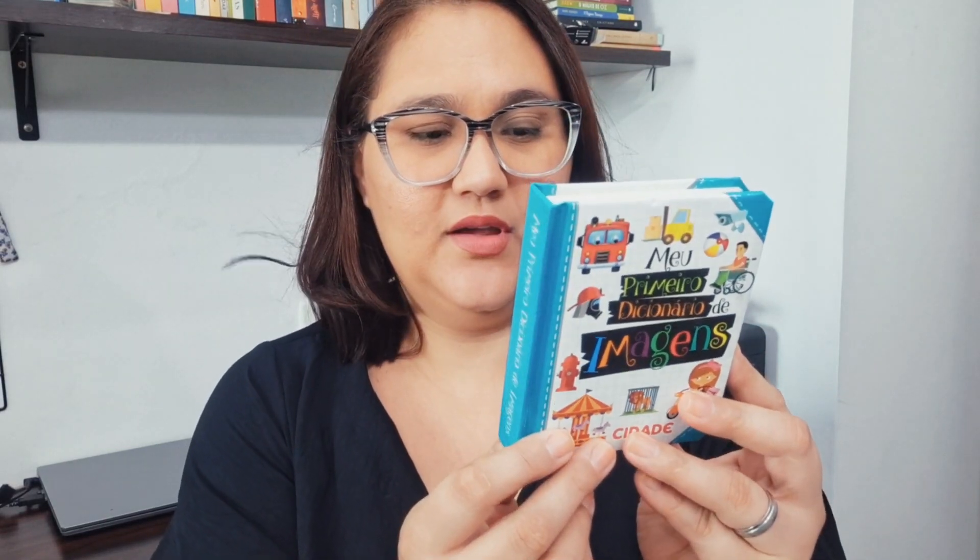Two other books are also from Editora Pé da Letra. Alana will hold one while I show the other. This one here is "Meu Primeiro Dicionário de Imagens" — the Cidade (City) edition. And the other one is the Natureza (Nature) edition. I had already seen these two books at a Pé da Letra fair that's always held in my region. But when you look at them, neither the cover nor the back says anything about it being bilingual. When I flipped through it I was startled because it is bilingual! On the first page it says: Português e Inglês. And I fell in love. I bought it on Amazon and I found it super complete.